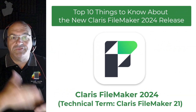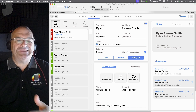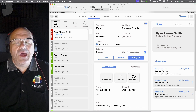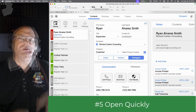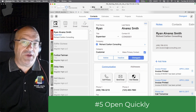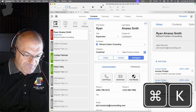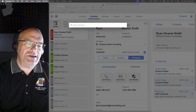Let's talk about new features of FileMaker Pro 21. I want to demonstrate something called OpenQuickly, which is a slick little quick-search capability built into the FileMaker platform. If I'm in FileMaker and I press Command+K, it pops up this little search capability. Pretty neat.